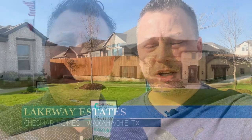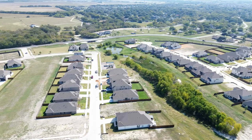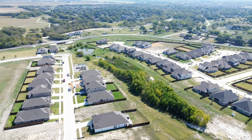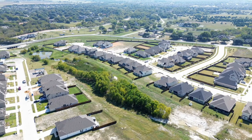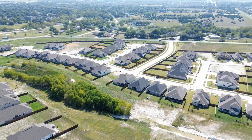One of my most popular videos is the Chesmar homes at Lakeway Estates, and those are on acre home sites. Those price points are in the seven to eight hundred thousand dollar mark, but today we're going to be looking at Chesmar homes that are on smaller lots in the low four hundreds and into the five hundred thousand dollar mark. So you get all the great things you love about the Chesmar home models, just a little bit less land and a more affordable price point.